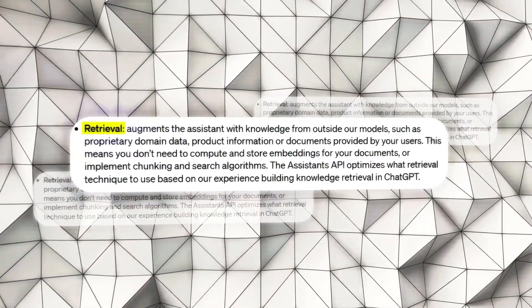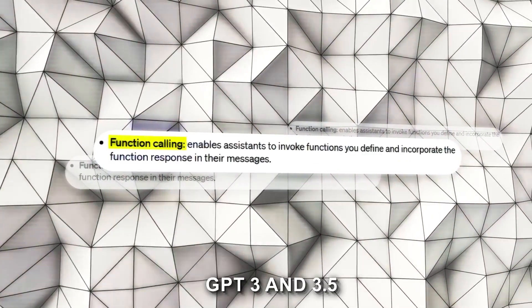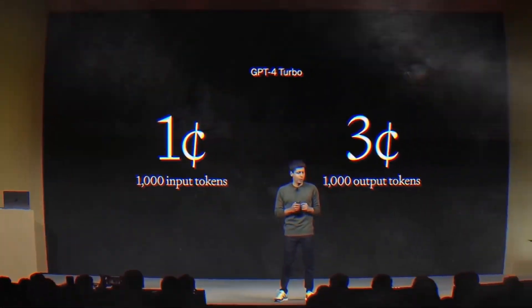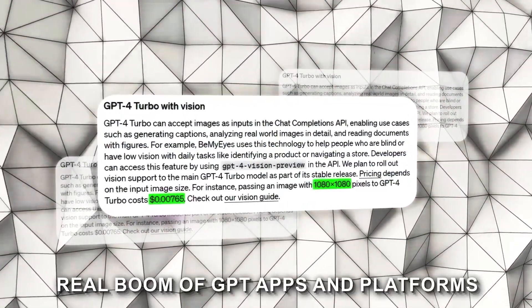It's also about accessibility, speed, and efficiency. Up until recently, developers were left with using previous versions of GPT, such as GPT-3 and 3.5. But now, they can access GPT-4 Turbo right off the bat, and they can do it with a price cut that makes it three times cheaper. OpenAI is basically providing conditions for a real boom of GPT apps and platforms.